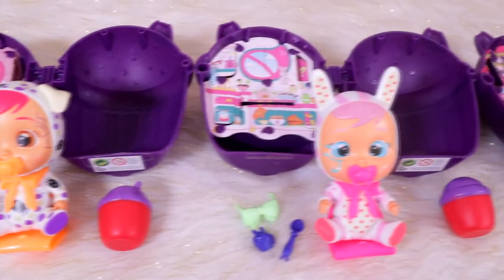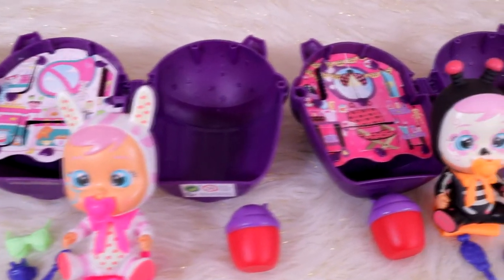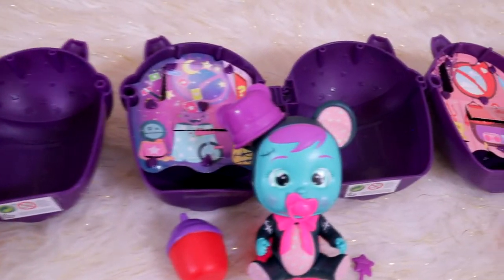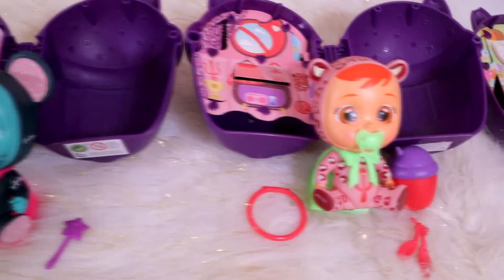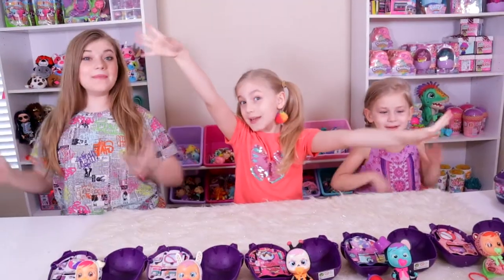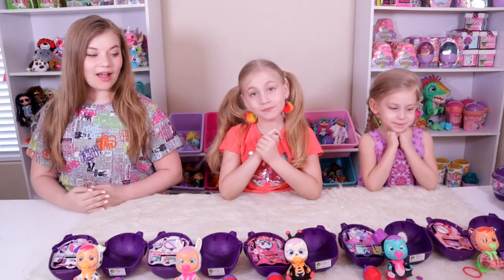Here everything is one more time — the entire set of Halloween Cry Babies Enchanted Edition glow in the dark. I just love these so much! This is hard — they're so awesome.